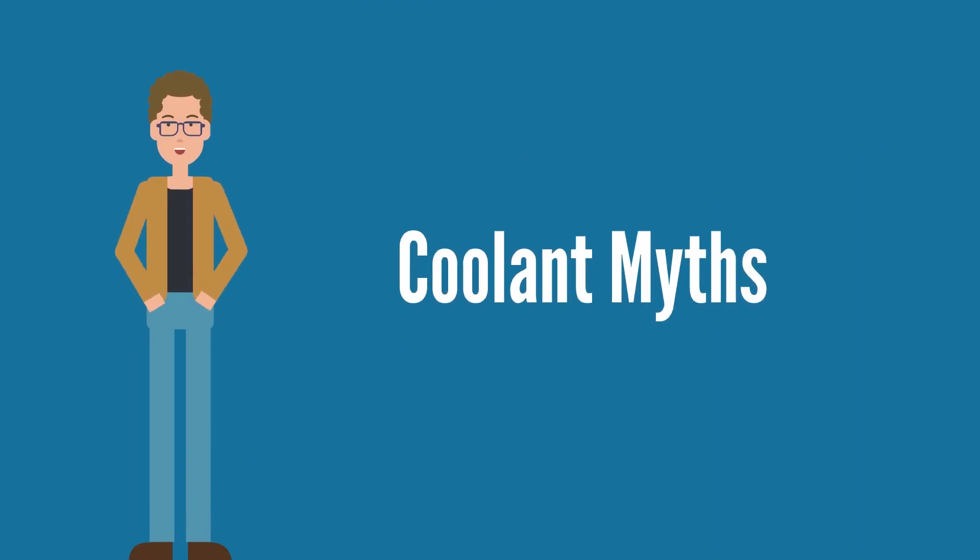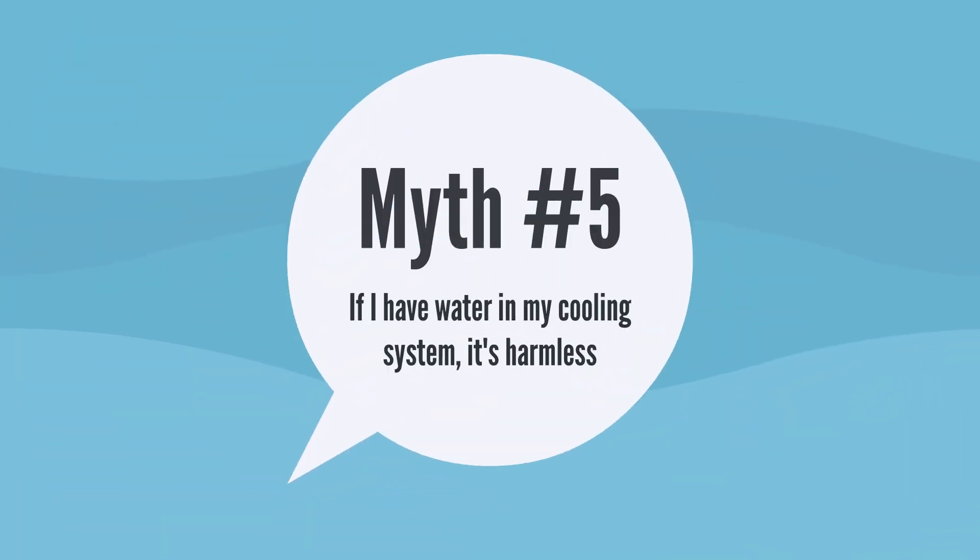There are many myths about coolant that are commonly mistaken as true, but we're here to prove these myths wrong and help you save more of your equipment. If I have water in my cooling system, it's harmless.